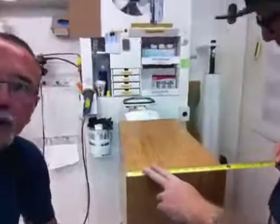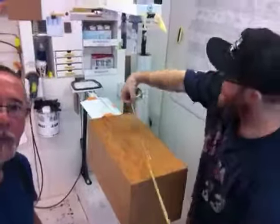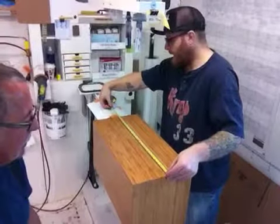What's this one measure? This one's eleven and a half by eleven and a half by twenty-four.